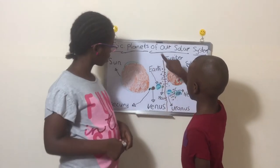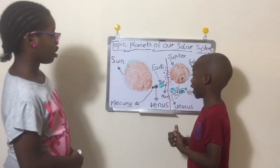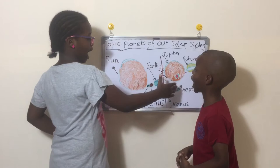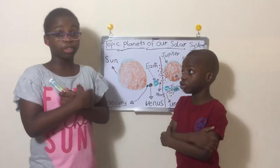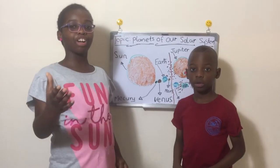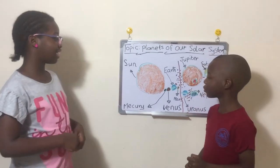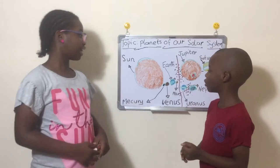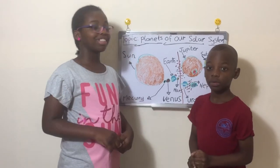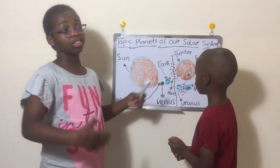Did you know that there is a zone called the Goldilocks Zone? It's a zone that is not too hot and not too cold for human life. If you are in front of the Goldilocks Zone, it's too hot. If you are at the back of the Goldilocks Zone, it's too cold. So life needs that one special spot. You know why they called it the Goldilocks Zone? You know the Goldilocks story — it's all about a bear and a child. In the story, she said 'not too hot, not too cold, just right.' And that is why they called it the Goldilocks Zone.